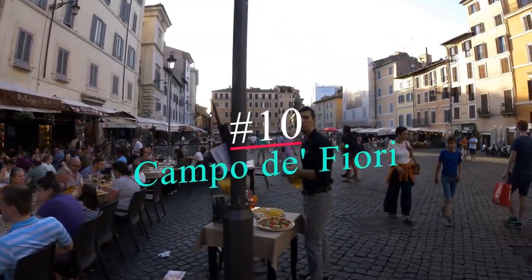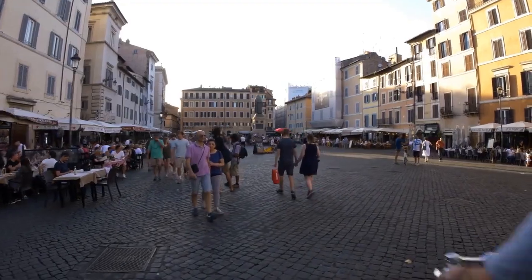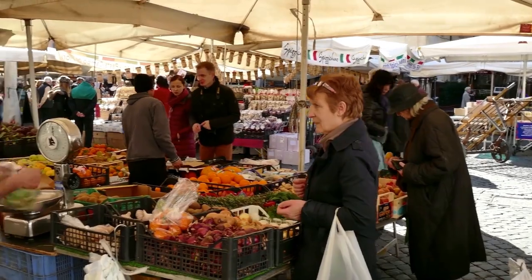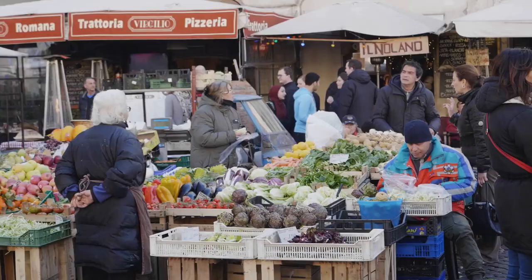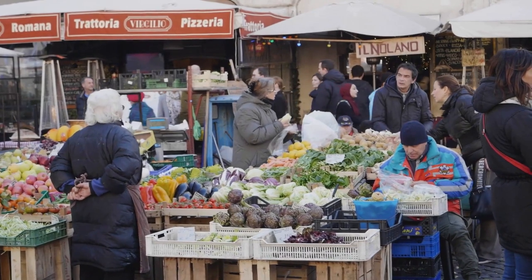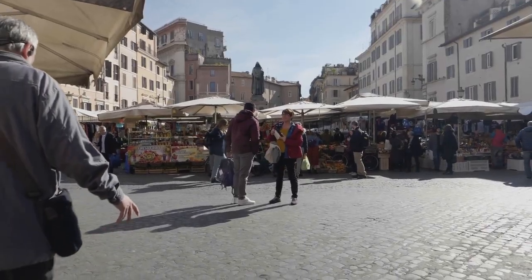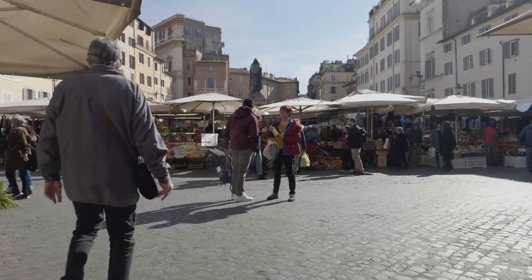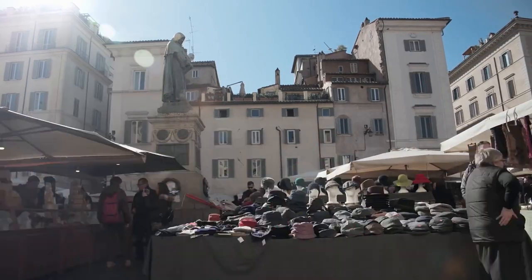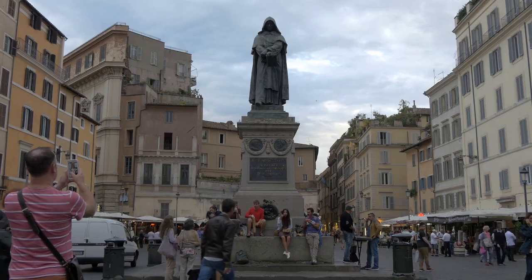Number 10: Campo di Fiori. Rome has countless historical sites to enjoy, but it also has some modern marvels. One of them is Campo di Fiori — the field of flowers. This pavilion, paved in the 15th century, serves as a massive market during the day. You will find flowers, fruits, packaged goods, and vegetables for sale six days a week, from morning until early afternoon. Historically, the square was where vendors operated and sold their goods, so it's a lovely continuing tribute to the area's history.